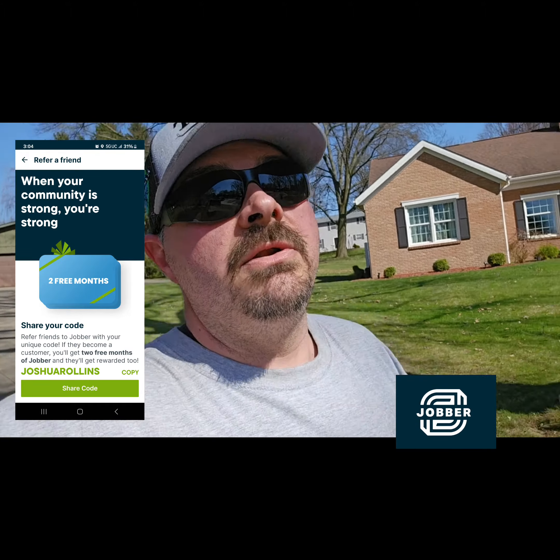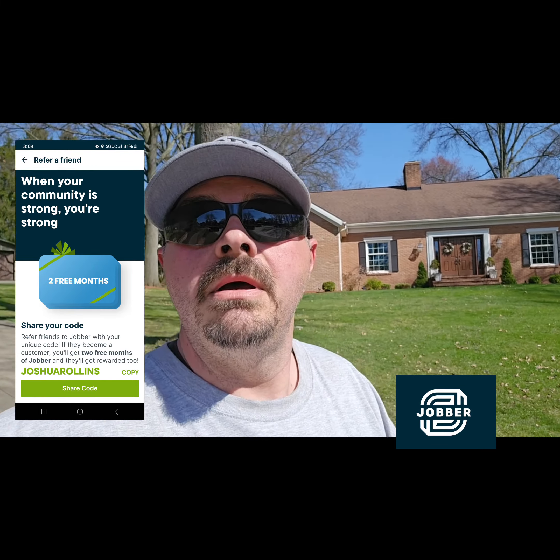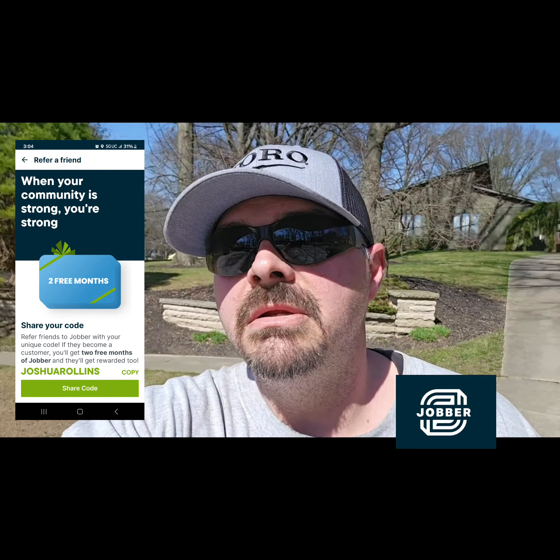If you guys are not using Jobber, I don't know what's wrong with you. Jobber saves so much time, so much energy. There she's done.